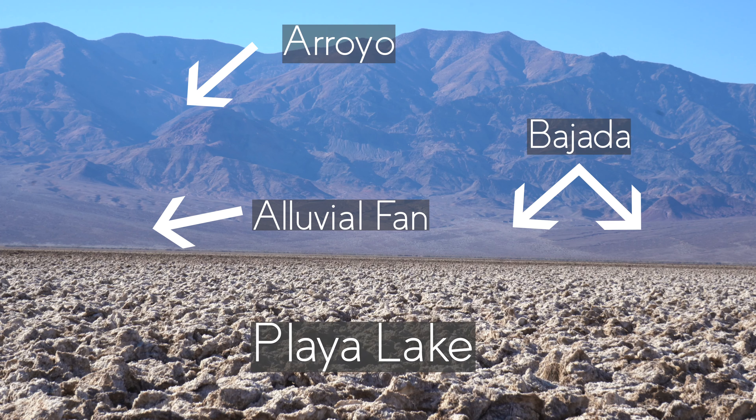I wanted to show you just some of the details of these crystals. This is sodium chloride, known as halite, but from our perspective this is four times saltier than ocean salt. So this is really highly concentrated salt.